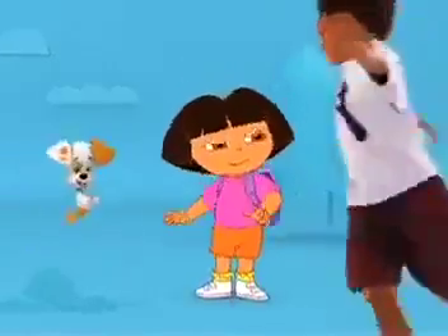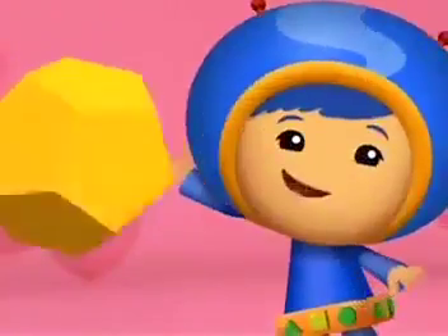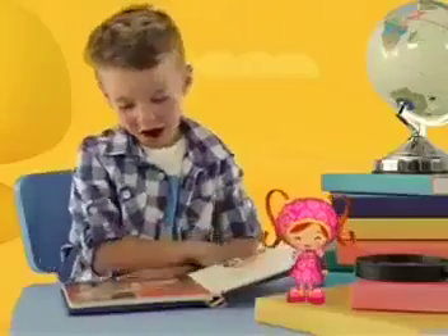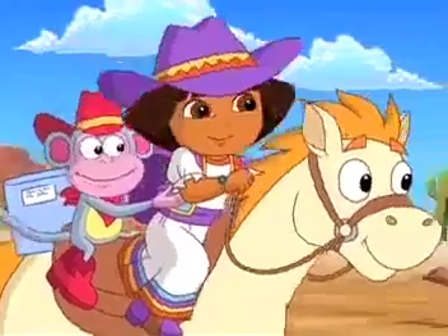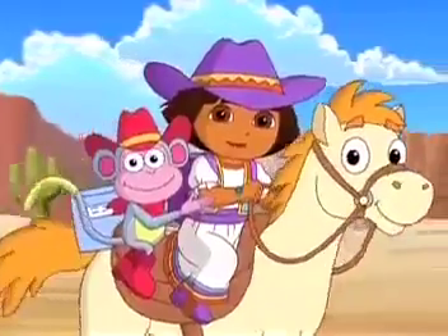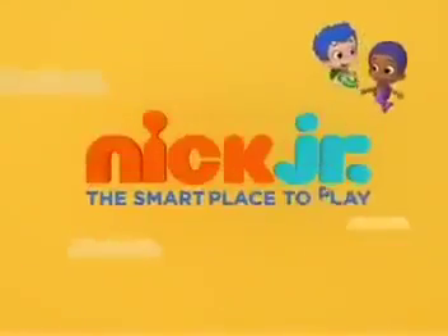When your kids play with their Nick Jr. friends, they're learning. He actually knows what a dodecahedron is — it has 12 sides. Every time Dora mambos, my kid mambos. All about his color mixing. All day long, it's B is for book, F is for flower. And he's in the backyard digging for fossils — it's a dinosaur skeleton. She's playing cowgirl and she says... Your kids can play and learn alongside their favorite characters every day on Nick Jr., the smart place to play.